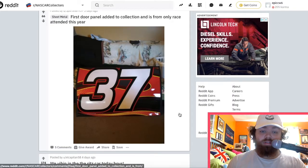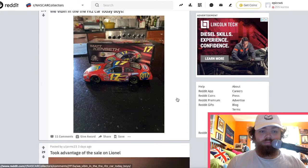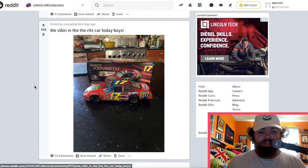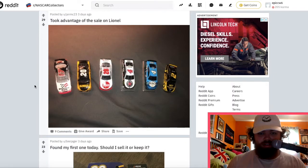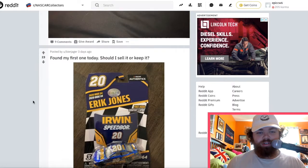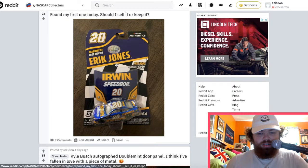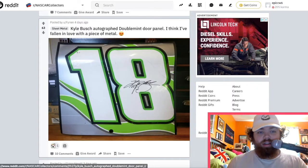So we got a door — that's exciting. It says 'we're vibing in the Ritz car today boys.' I was going to get the Kevin Harvick Bush cars — awesome car. Signed Kyle Busch Doublemint door panel.